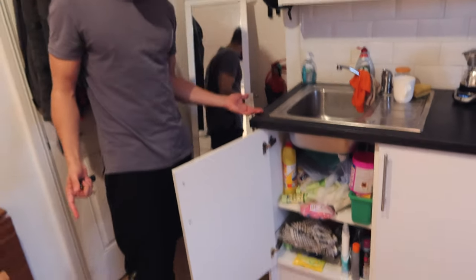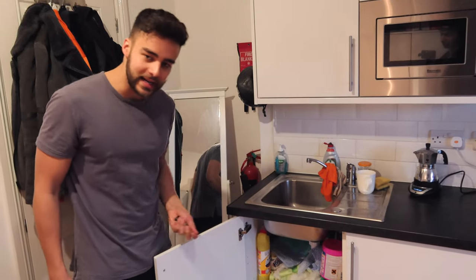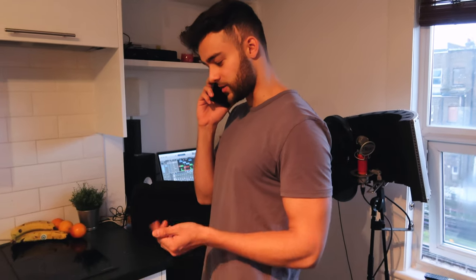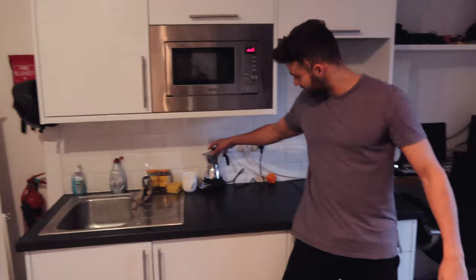We've got a storage section just underneath the sink. Got a spare battery for my camera just in case that one dies. My phone's going — it's my sister. Hello, yeah I'm good, how are you? I'm just at home, I'm just doing like a flat tour. This is my favourite piece in the kitchen...